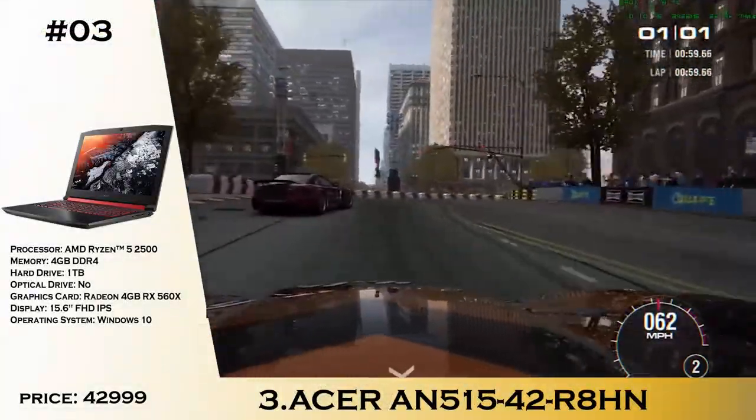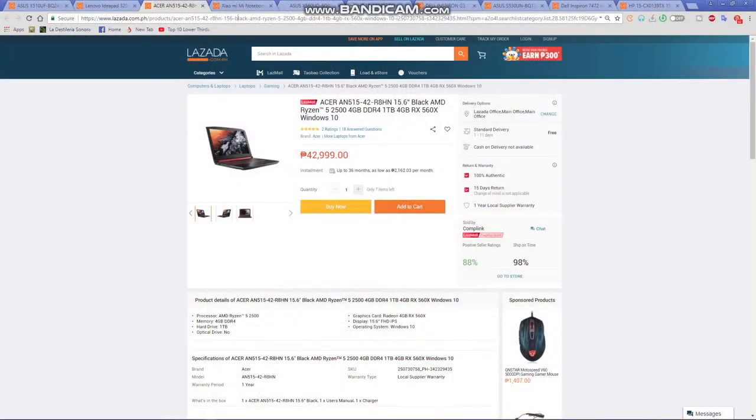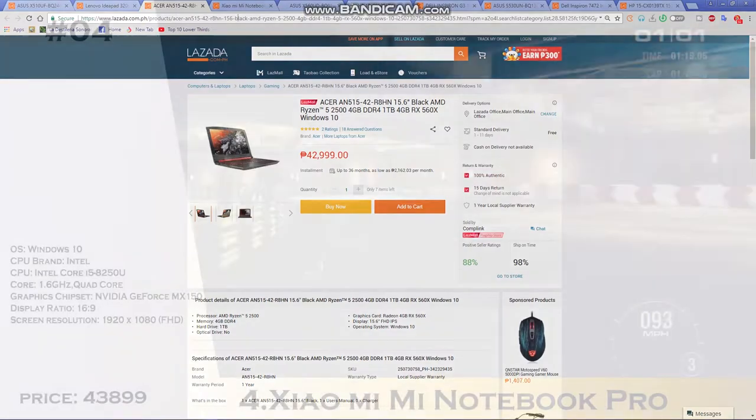Number 3 is the Acer Nitro 5, the AN515, with an AMD Ryzen 5 2500, 4GB of DDR4 memory, 1TB of storage, and an RX 560 graphics card. This one is really great especially if you are going to play some games. For 42,999, that is not a bad choice.